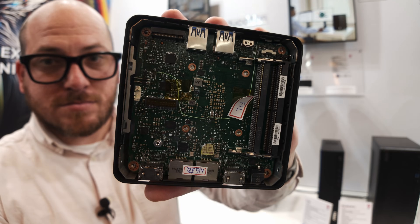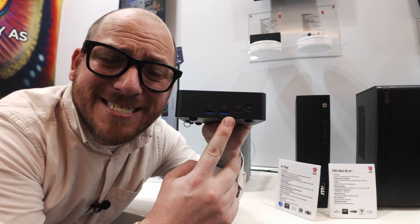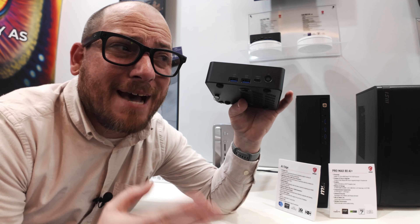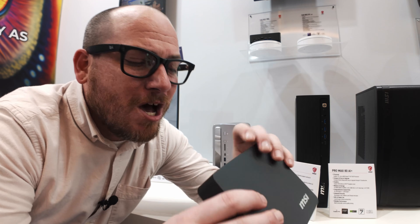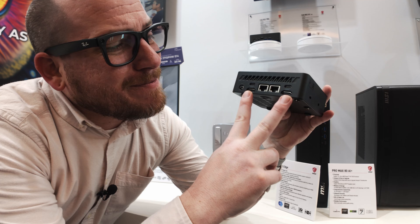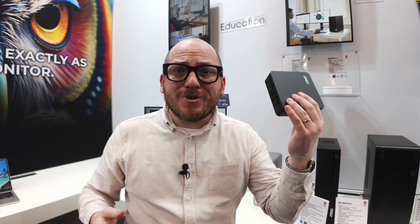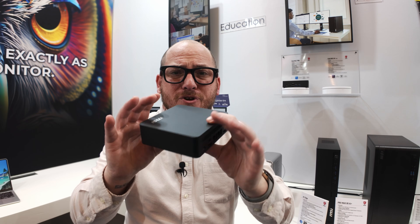It also has incredible I/O: two 10-gigabit USB-A ports on the front, a USB-C port on the front that's also 10 gigabit, and a fingerprint reader which will be super useful for Windows Hello. On the back we have two 2.5-gigabit Ethernet ports, two HDMI ports, two Thunderbolt ports, and the power port. And what's incredible about this machine is that the whole thing fits in the palm of your hand.